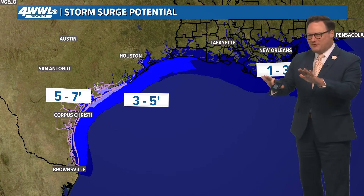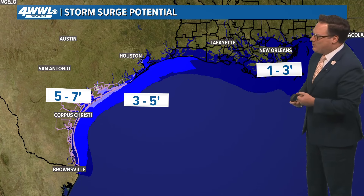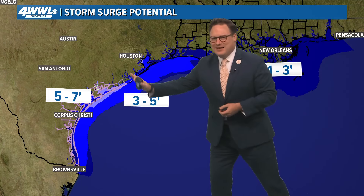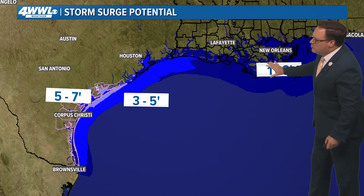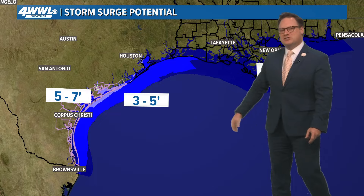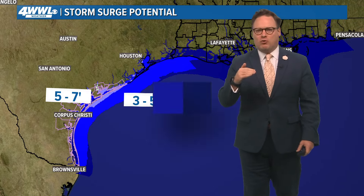Some of the models are not in perfect agreement on when we start to see a lot of that rainfall, but it really wouldn't be until the storm is inland and starting to make that turn toward the northeast. One of the other impacts we're going to see will be minor coastal flooding, as we could see some low-end storm surge of about one to three feet, especially above high tide.